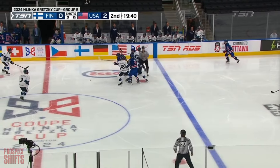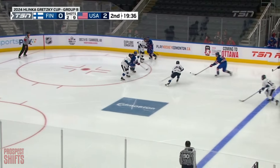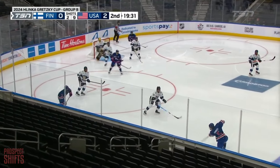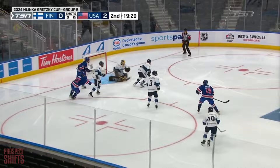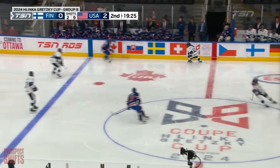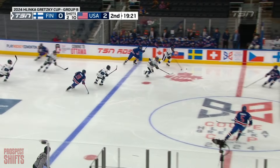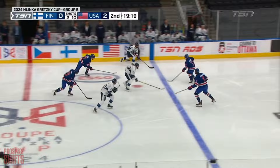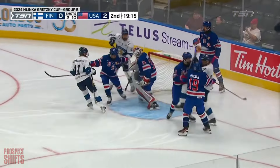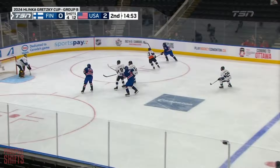Uphill climb here for Finland. Played around, waiting for it. Rombok sends one through — save made, a quick peek over the shoulder from Kirkola. But the puck stays out. It's an uphill climb for Finland, and I'm not so sure they've got the proper footwear to get up that hill. Slipping and sliding — and they don't.